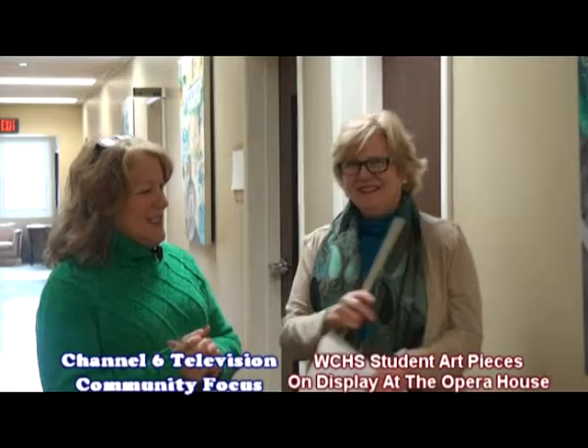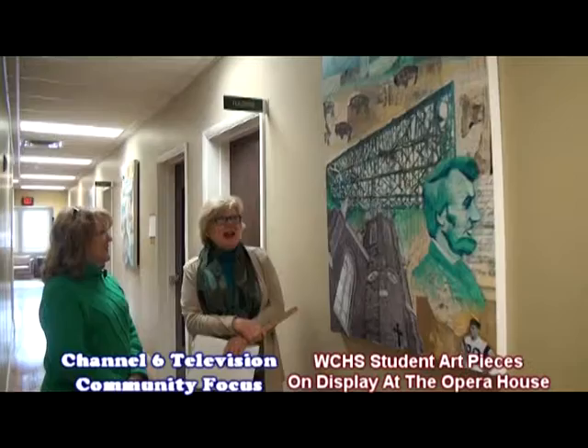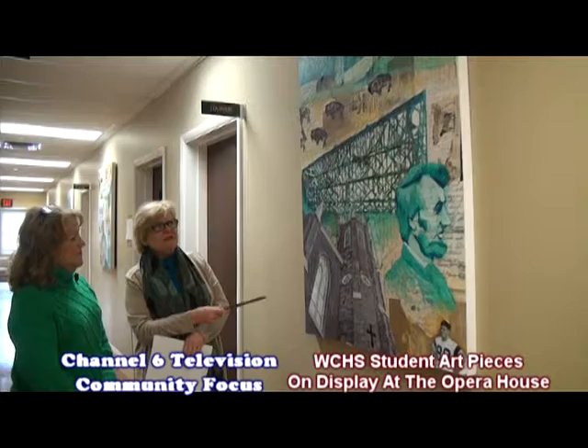Here we are in the Opera House in Springfield, and I'm standing in the hallway looking at this beautiful mural. We have three murals that are now here in the Opera House on the first floor. They have been a traveling exhibit because they were done in 2014, and these panels were done by our Washington County High School art students. It was a project funded by the Kentucky Arts Council, Springfield Tourism, and the city of Springfield.